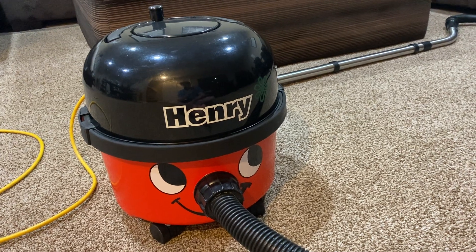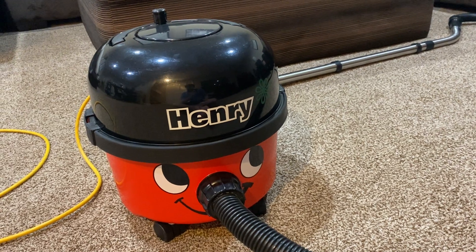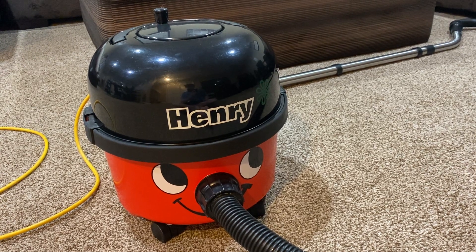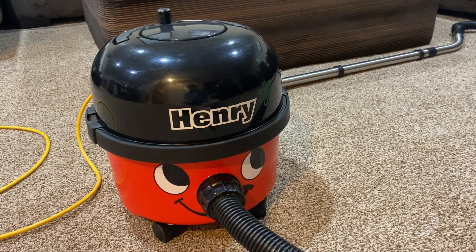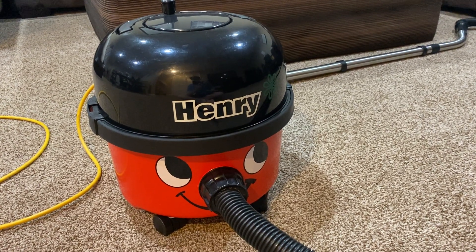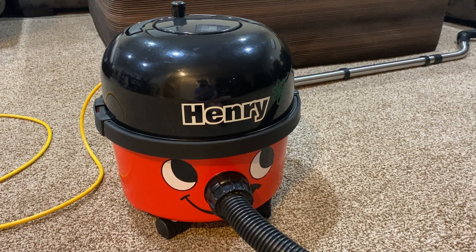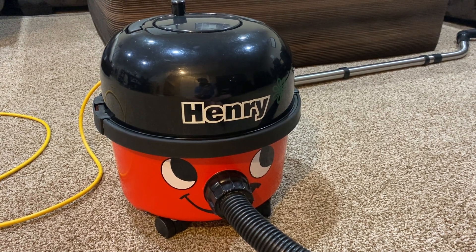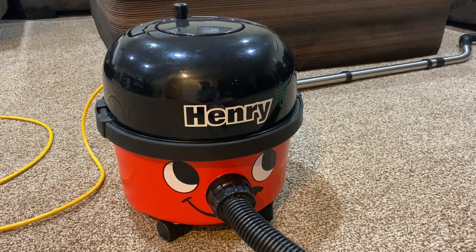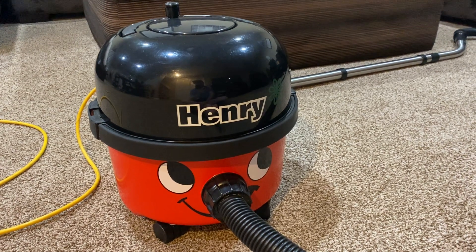I don't use it very often now, mainly because number one it's a canister. I do not like canister vacuums — I don't think they're powerful and they're really just annoying to carry around because you have to pull on the thing. Also, this vacuum at the time was only 300 bucks; now you're going to be paying closer to 450 to 500 for these.